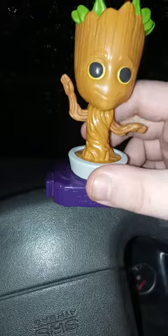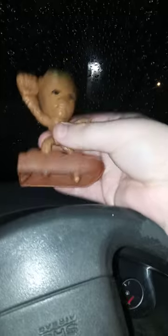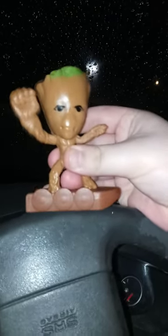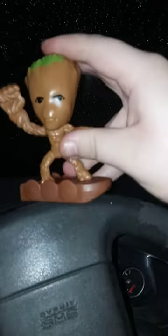Here is this one — this is actually the number two toy from the Thor: Love and Thunder set, because you can tell it has the little boat attached to it. What's really weird is he only has one arm.